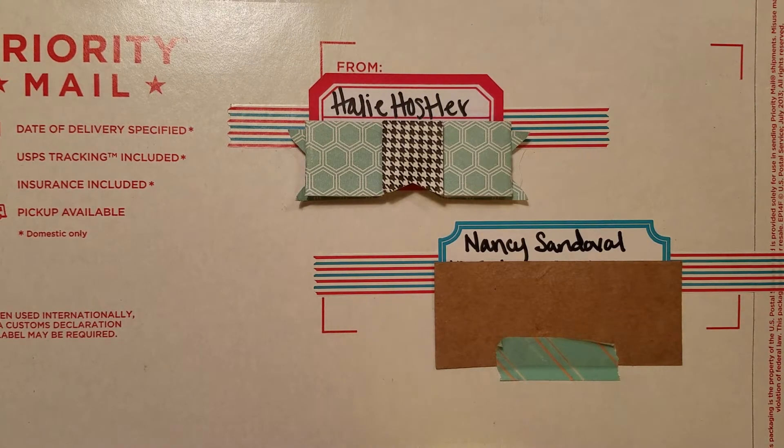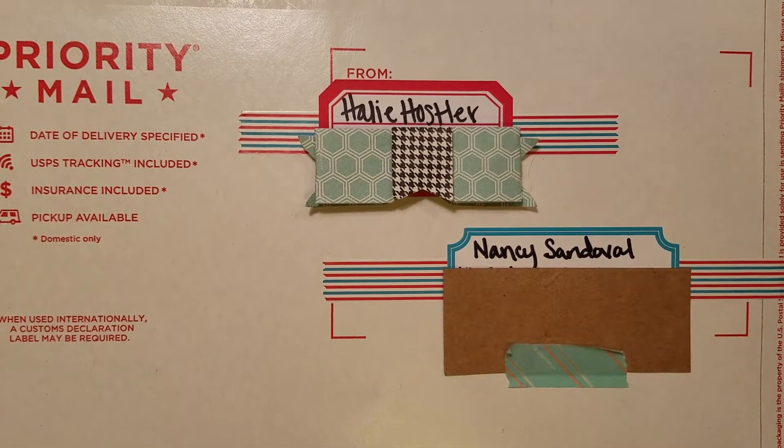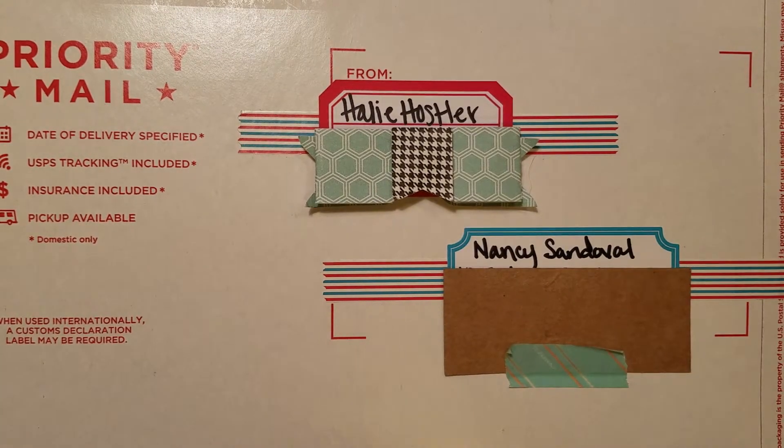Hey guys, it's Haley, and I am back with some outgoing happy mail. This is for Miss Nancy Sandoval, and I have made her three kind of kits or little groups of things.